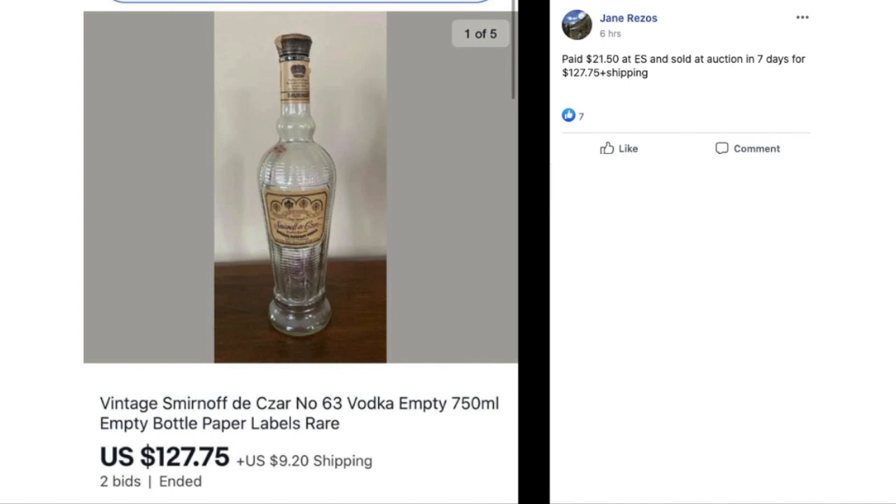Jane paid $21.50 at an estate sale and sold at auction in seven days for $127.75 plus shipping. This is a vintage Smirnoff empty vodka bottle. So if you're one of these people that saves everything, including bottles, maybe you have something valuable that you can list. You won't know until you look it up.